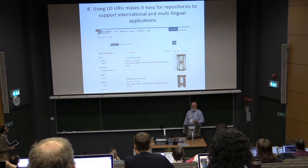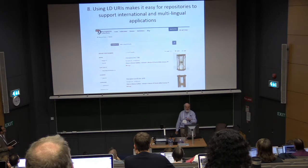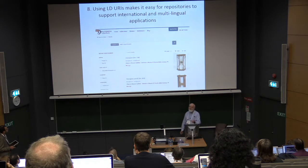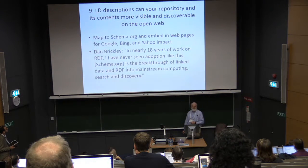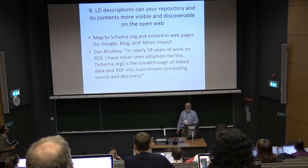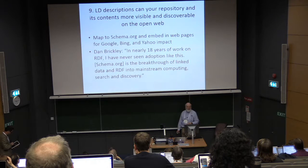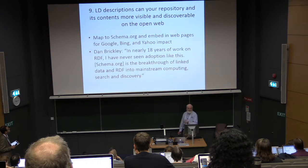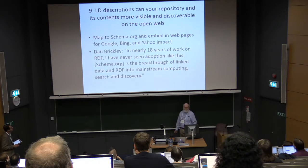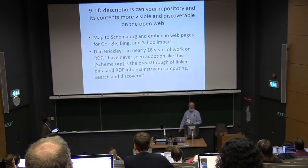Using linked data URIs makes it easy for repositories to support international multilingual applications. For example, 'Zandloper' is 'Hourglass' in Dutch, and I can use the URI to get all the Hourglass labels. Finally, linked data descriptions can make your repository's contents more visible and discoverable on the open web. A quote from Dan Brickley: 'In nearly 18 years of work on RDF, I've never seen an option like this for schema.org' — the breakthrough of linked data and RDF in mainstream computing search and discovery.